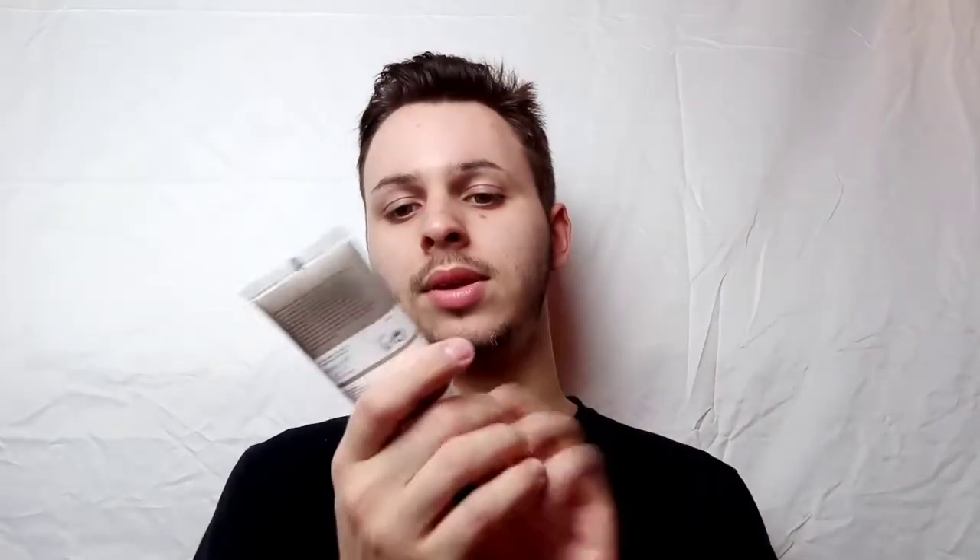So just jumping right into it, I'm going to start off with primer. This is the Ordinary High Adherence Silicone Primer. I'm just going to get a little bit of that on my fingers. Because of what kind of video this is - a get to know me video - I'm not really going to be focusing too much on the steps of the makeup routine. I'll tell you what products I'm using, but I want to more just focus on the actual facts.